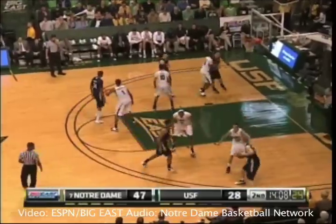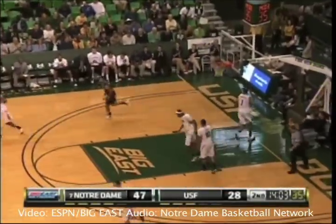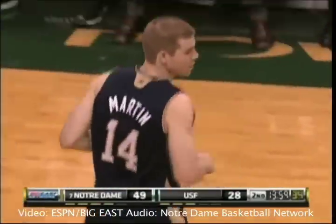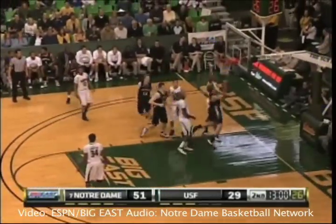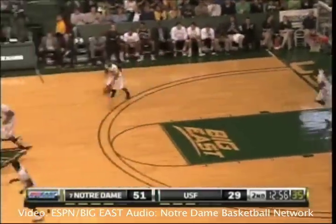Nash between his legs, dumps it off now to Scott and Martin. Martin down low to Nash, who puts it off the glass and in. Irish back up by 21, 49-28. Abramides heading out on Martin. Martin drives left side of the lane on Noriega and throws to Abramides, who drives right side and throws it off the glass and in. Notre Dame's up 53-29.